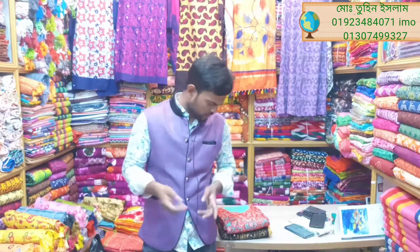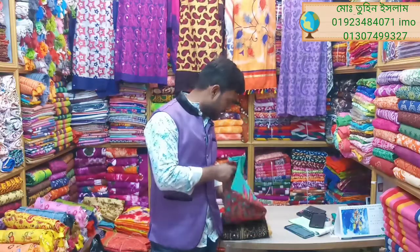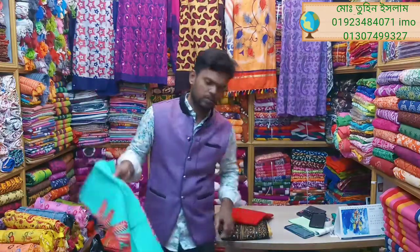Asalaam alaikum friends, I am Tunislam, ChoicePayar Malik, and I am going to go to our shop. It is exclusive to our shop. If you are watching, subscribe to our channel. Please like and share it with us.